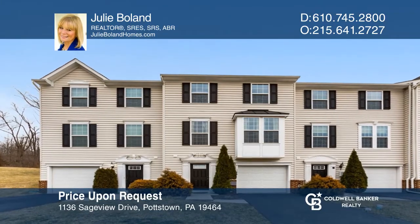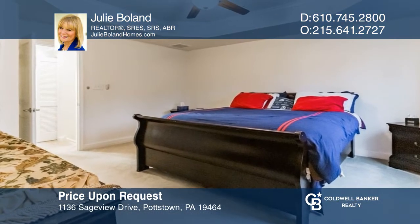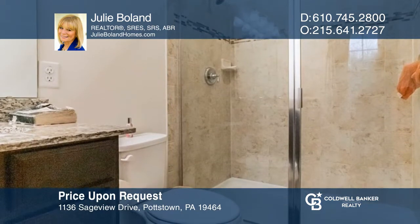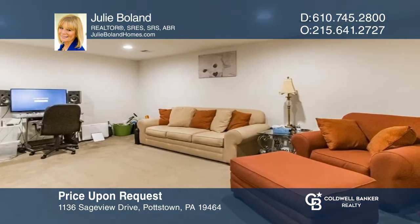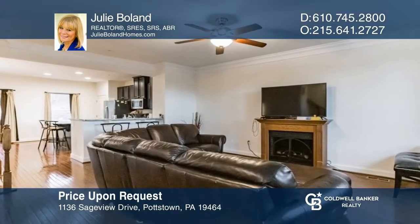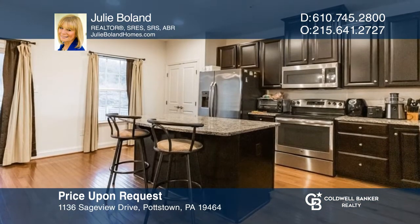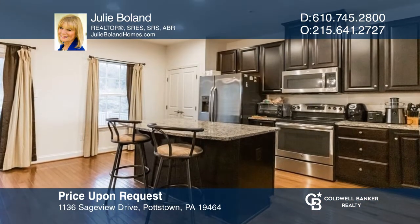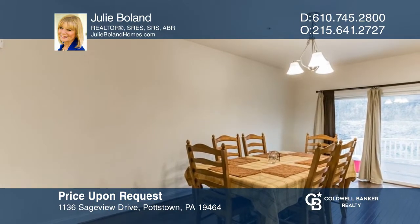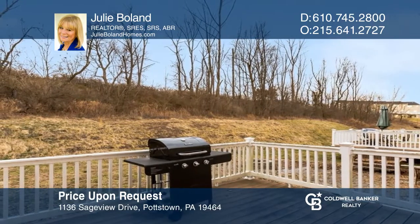This well-maintained three-bedroom and two-and-a-half bath townhome is in Coddington View. Enter the home through a tiled entryway that opens to the finished lower level. The upper level is an open floor plan featuring your living room and upgraded kitchen and dining room areas. Company can meander out the kitchen sliders for drinks and a barbecue on the maintenance-free deck. There are limited showing times, so book your appointment today. Contact Julie Boland today.